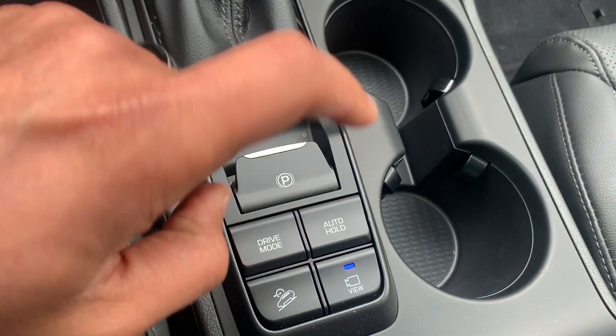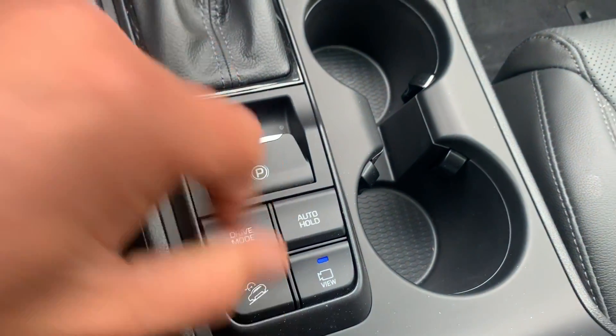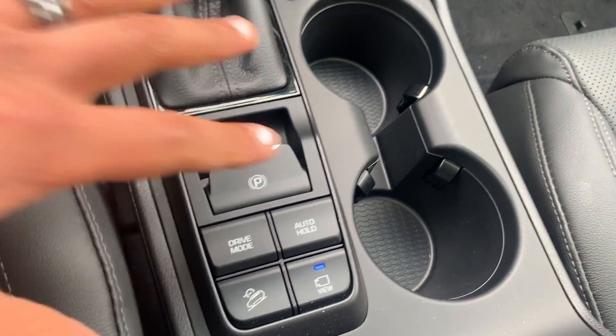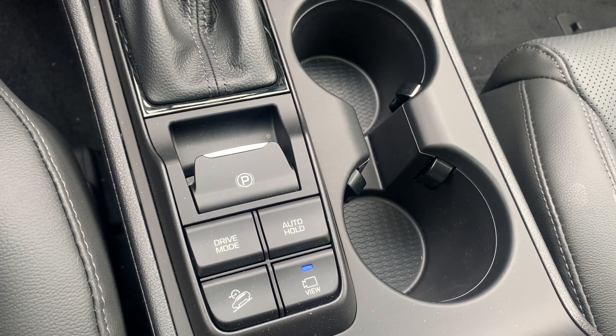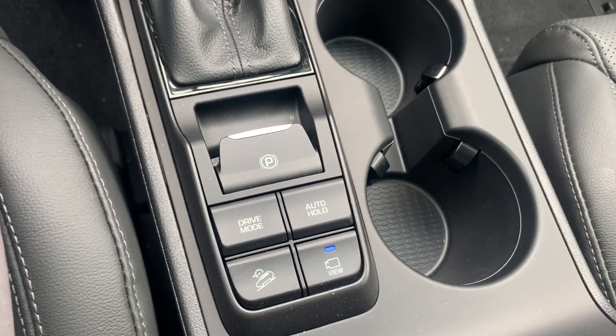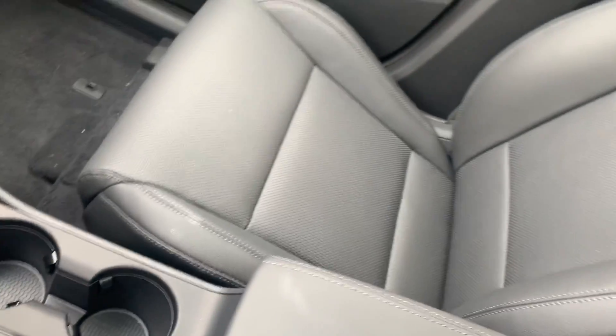It has an electronic parking brake, and you can always shift between sport and normal drive modes — two different drive modes. The auto hold feature is for your brake: when active, you push the brake once and it holds for you at a signal or wherever, and when you accelerate it releases by itself.